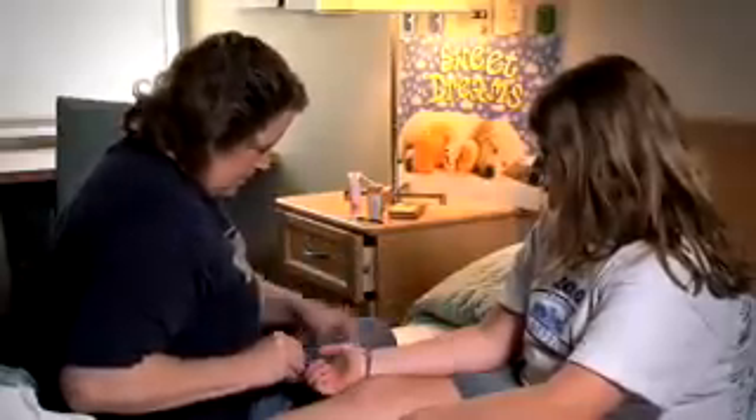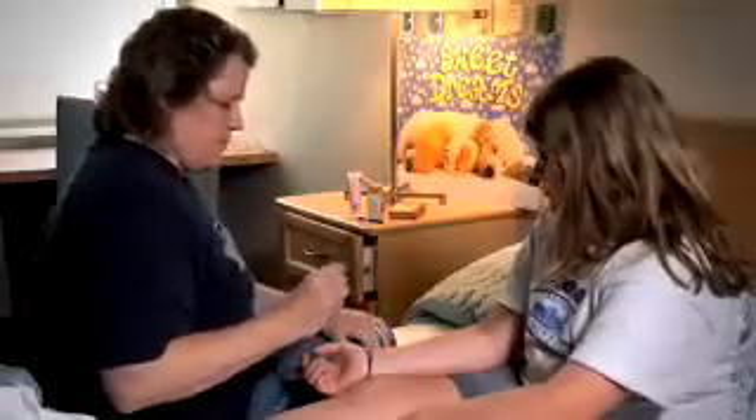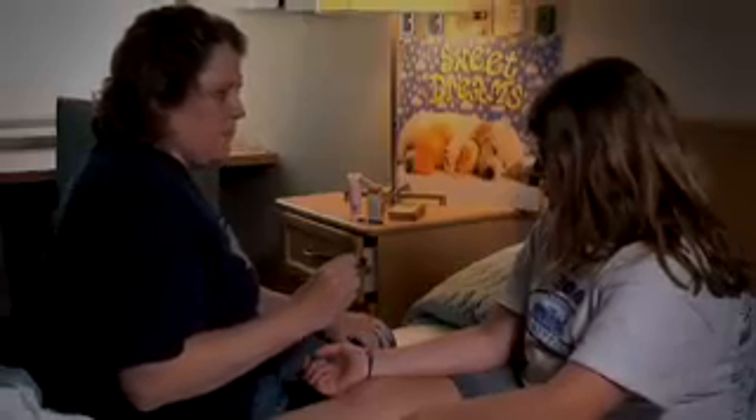If your blood sugar level is above 70, continue your regular routine. Call your doctor if your blood sugar remains below 70 after eating carbohydrates three times.